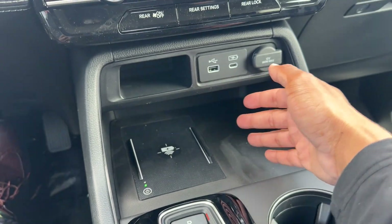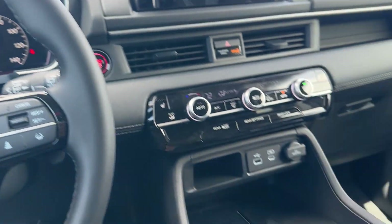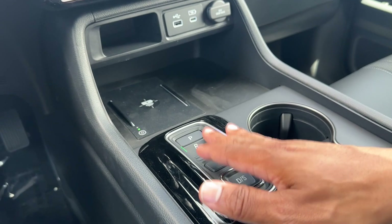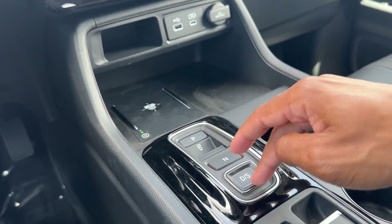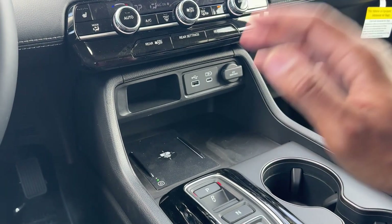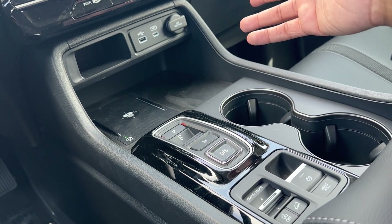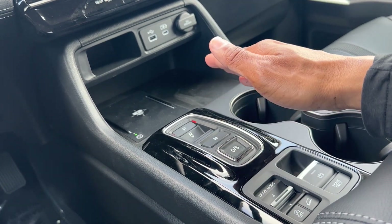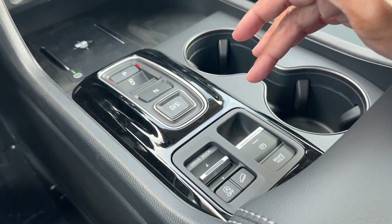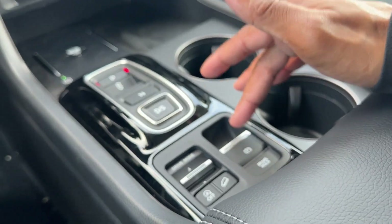You get a wireless charging pad with additional storage — you can fit two phones and charge one. The push-button gear selector takes some getting used to: hold the brake and select reverse, which is a different position from the others so you know which one you're pressing without looking. Then neutral and drive, and push drive again for sport mode. This is the second-generation 10-speed automatic transmission, which is less clunky than the previous Pilot's 9-speed. The old Pilot transmission got a lot of complaints but this one is really improved. The parking brake is now electric, and because of that you get brake hold.